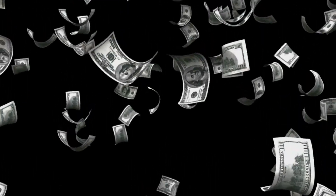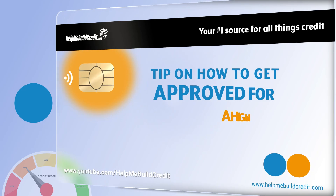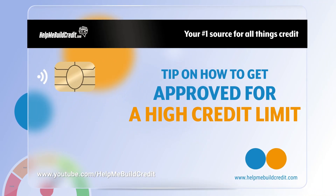This week, let me give you a quick tip on how to get approved for a high credit limit. Card issuers, before approving you for a high credit line, will look at how much of a credit line other banks are giving you. No one wants to be the first one to give you a high limit.